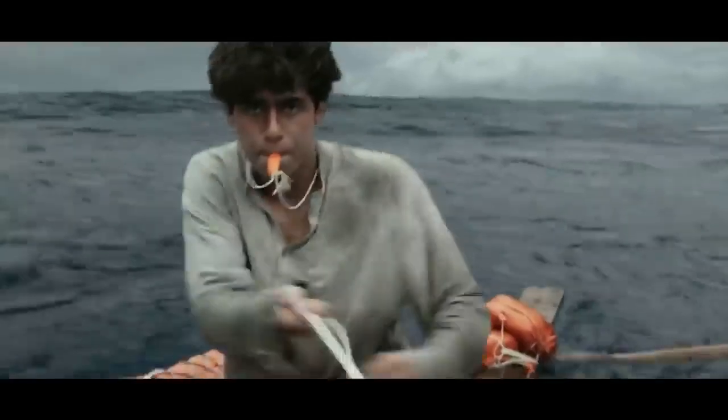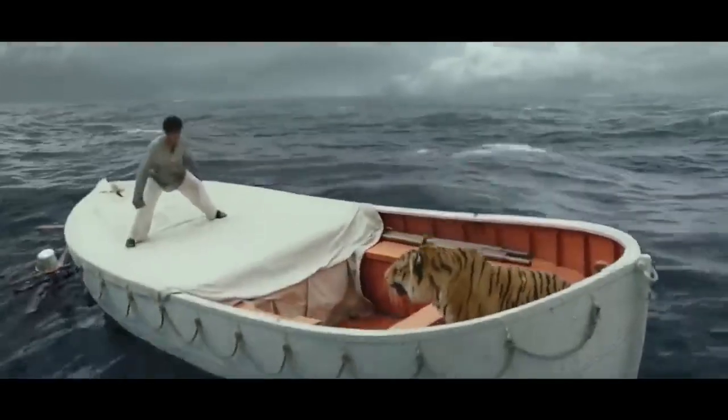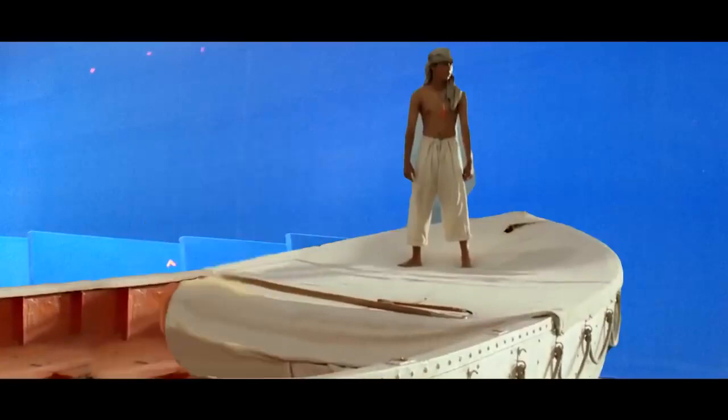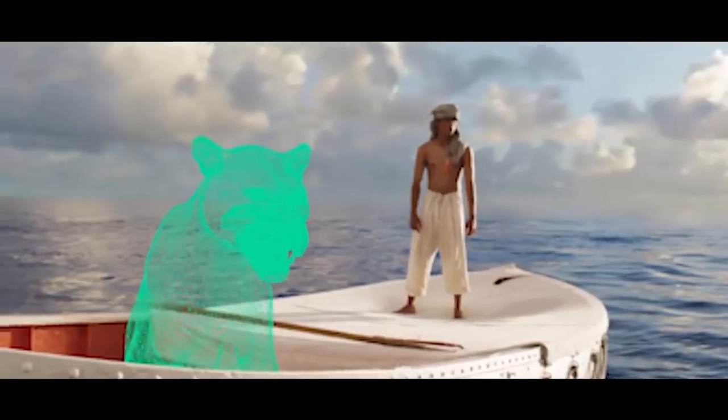Life of Pi. In this movie, we see that Pi Patel spends most of his time in a boat at sea — and there's a tiger there too. Except they're not at sea and there's no tiger there. Nearly the entire movie was filmed in front of a blue screen and the tiger was completely CGI.